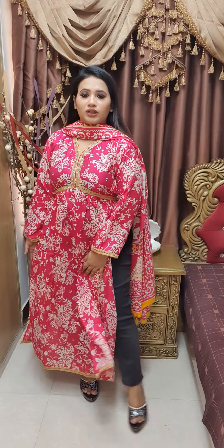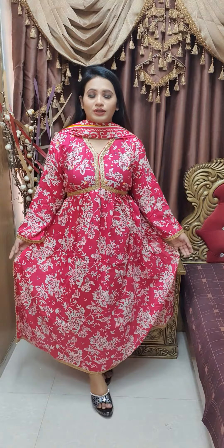Assalamualaikum shabai kei, I am going to show you a video. Naira cut design — in this video, Naira is in the shop room.